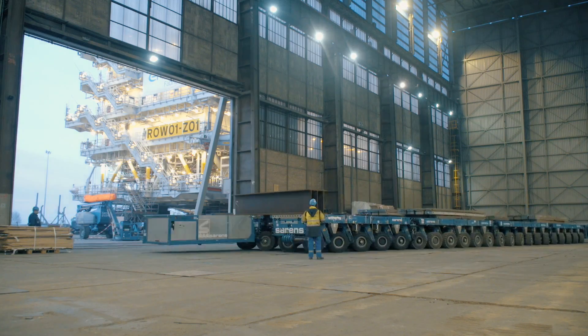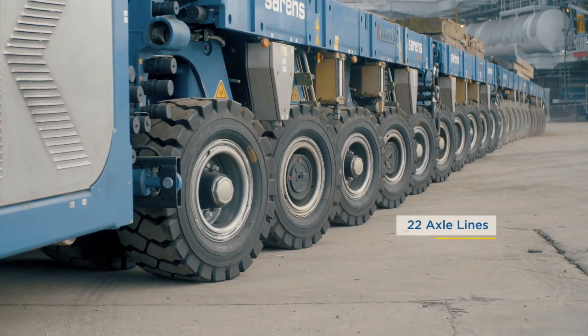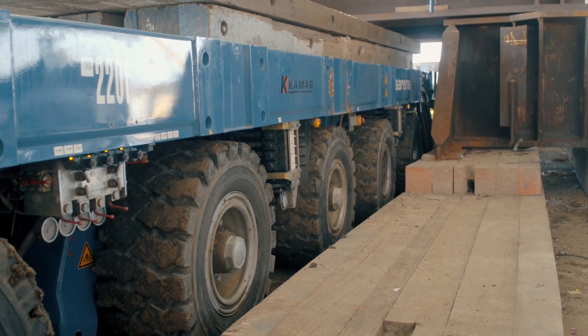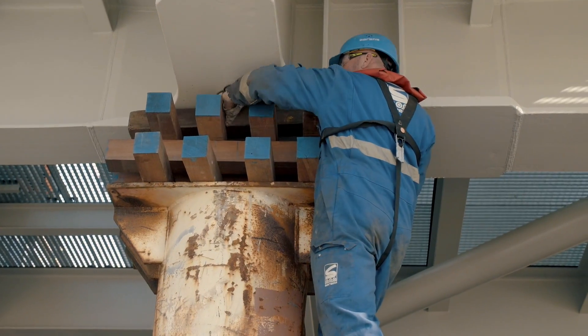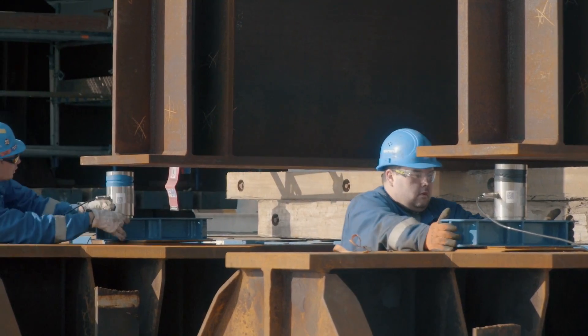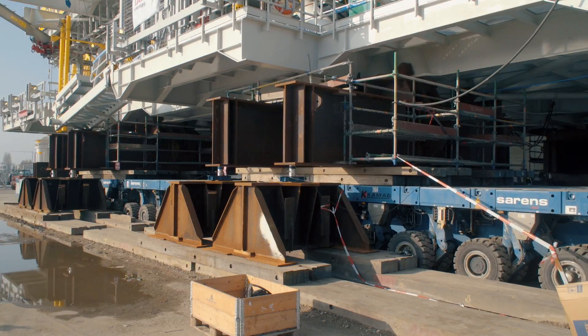These SPMTs will move the massive wind farm substation onto the Sarens barge. First, they are placed precisely underneath the load. Load cells connected to a computer determine the substation's total weight and center of gravity.